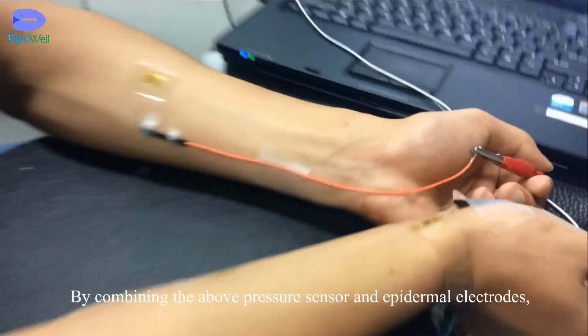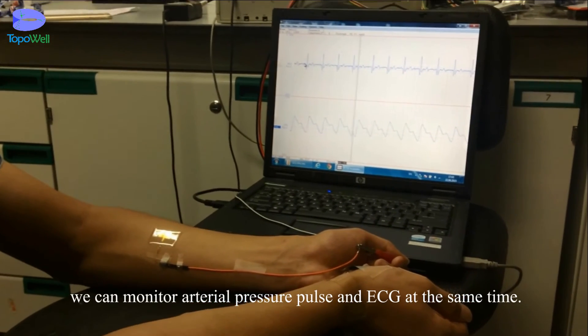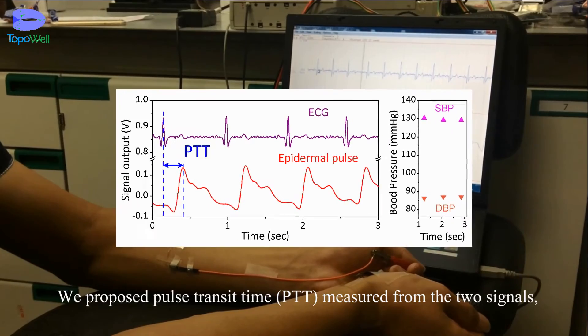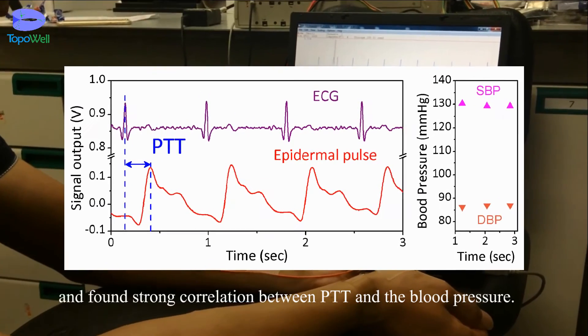By combining the above pressure sensor and epidermal electrodes, we can monitor arterial pressure pulse and ECG at the same time. We proposed pulse transit time measured from the two signals and find a strong correlation between PTT and blood pressure.